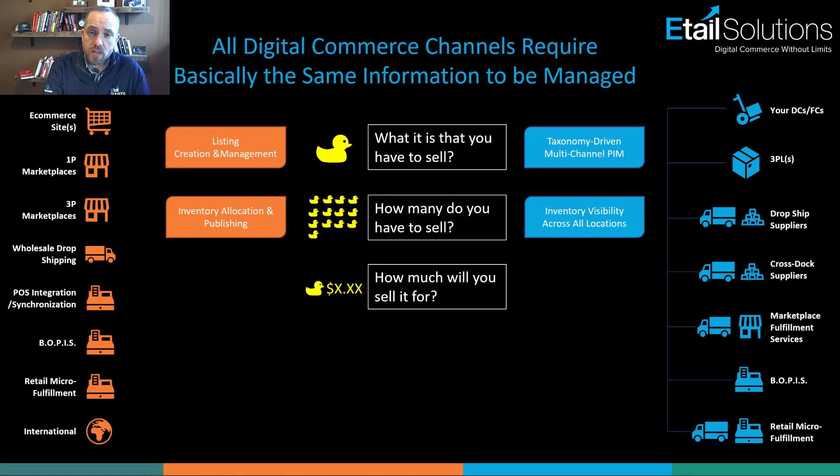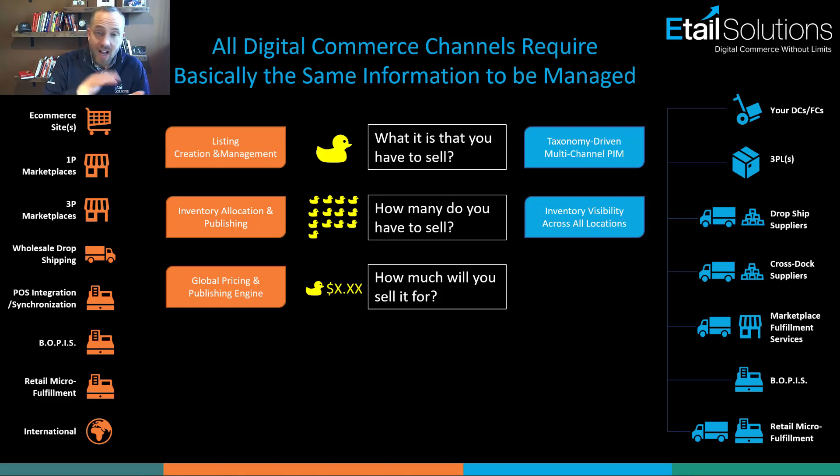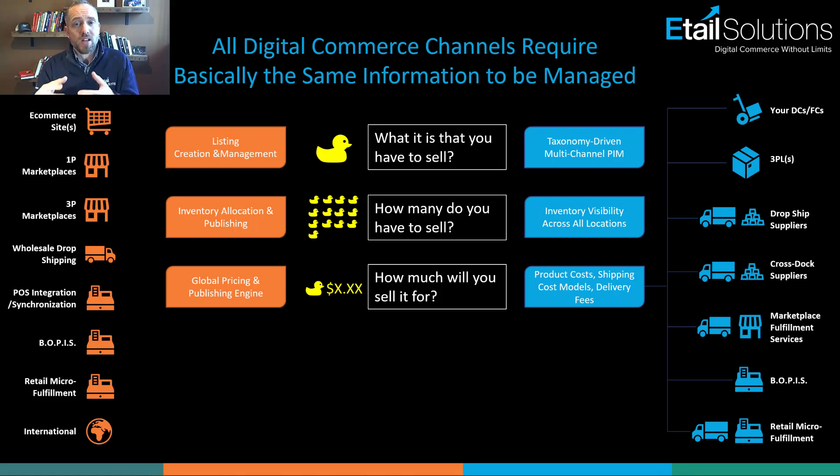The third component is knowing what you're going to sell it for. You need to handle things like multi-currency, competitive repricing, and triggers like stock age and velocity-based pricing strategies. But most importantly, you need to understand what it actually costs to deliver in the first place. When you have a network of supply with many different points of distribution, you need to set up and manage your shipping cost models from every single one of those locations.